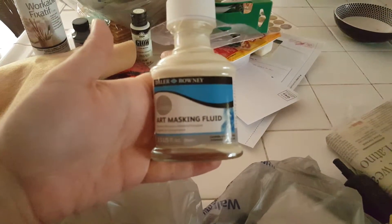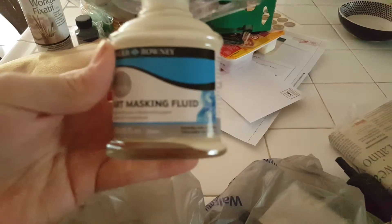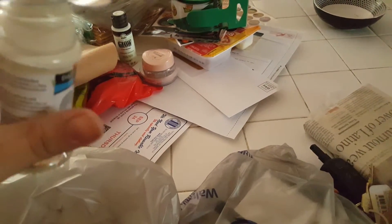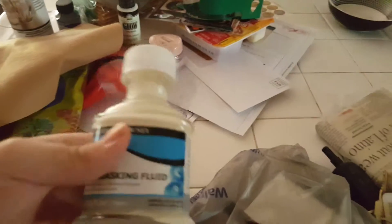Masking fluid — yay! I had one before but it dried out because I didn't use it. Not this time — I'm going to use it all the way. Think of it as an art goal.